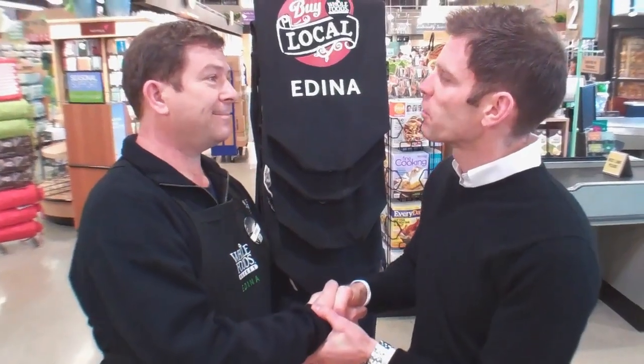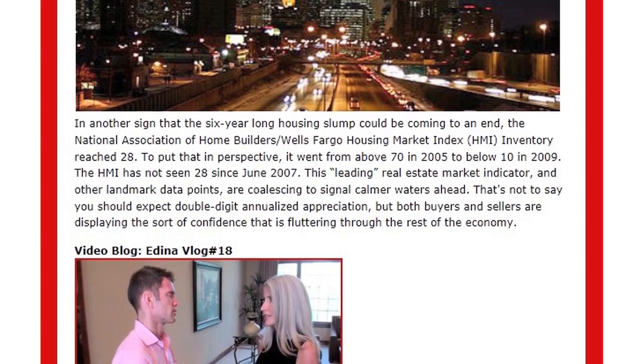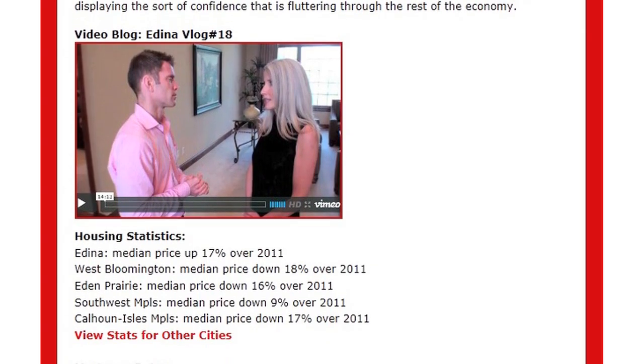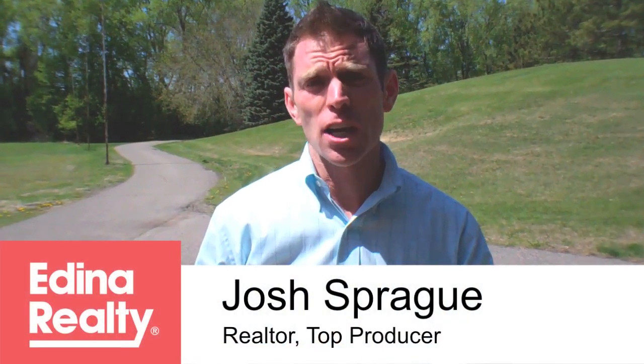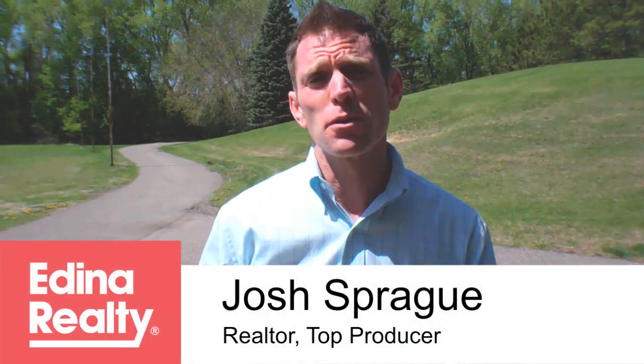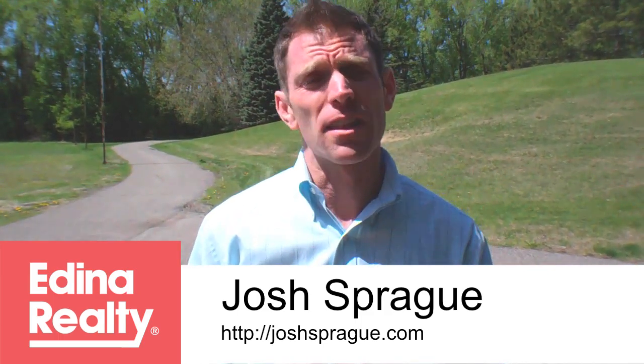Well, thank you so much. Great message, great store, and we're grateful to have you in our city. Before I go today, take a look at this — it's a copy of my monthly housing report called the Sprague Report. It has a great recap of the Twin Cities housing market, current interest rates, articles of interest for those selling or buying a home, and a copy of our most recent video blog. If you'd like to be on the list, send an email to Josh at JoshSprague.com. Thanks again to Whole Foods, Dan Blackburn, and his entire staff for giving us that private sneak peek look at the new store. Thanks to all of you for joining me for another episode of Edina Vlog — we'll see you next time.